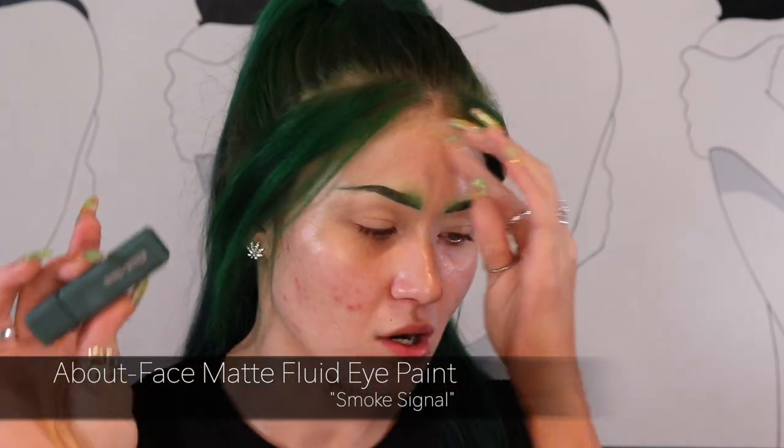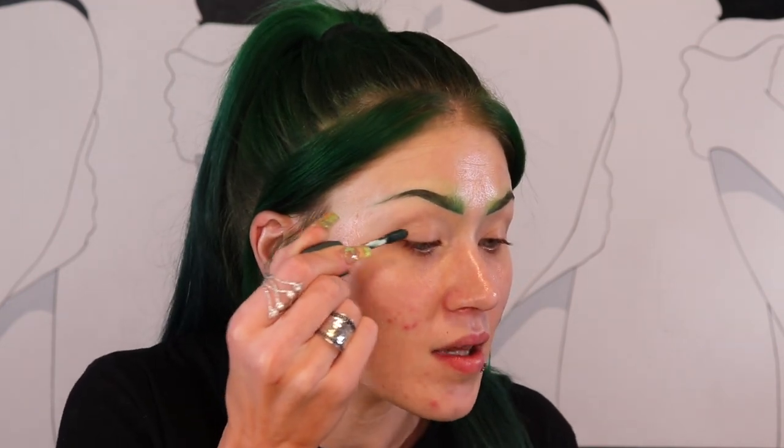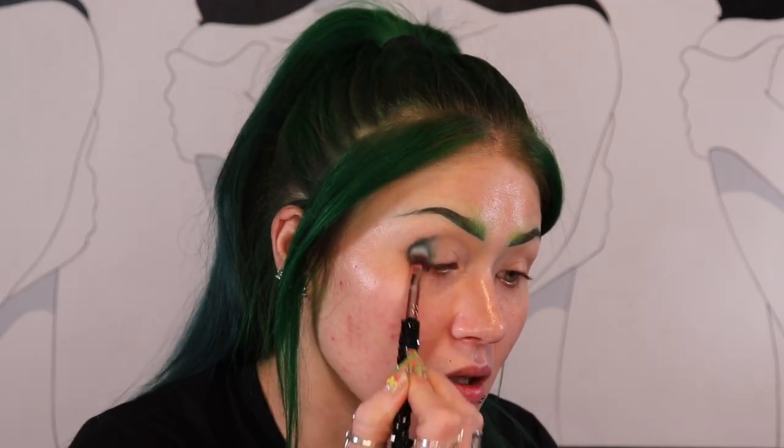So what I want to go ahead and do is start off with one of these fluid eye paints. This is in the shade Smoke Signals - it's a dark matte green. I know About Face came out with the shimmery ones. I have them in like the foil packs, but I just haven't picked any of the new packaging up yet. I really do like About Face even though nobody ever talks about them. So I'm going to put a little bit of this in my outer corner and then blend it with a brush. I really like that color - I mean, it's green.